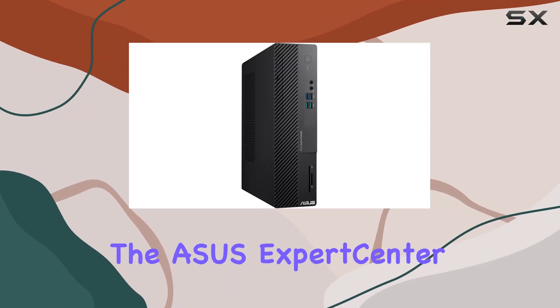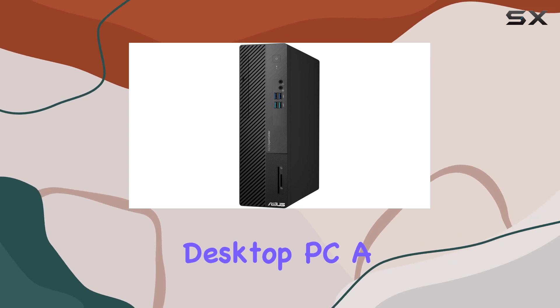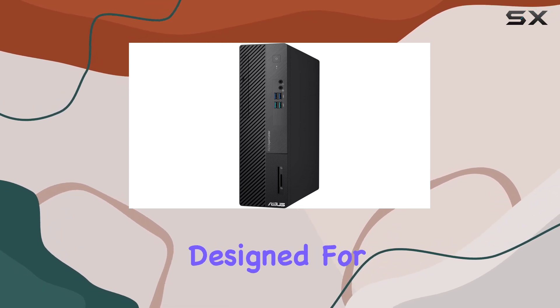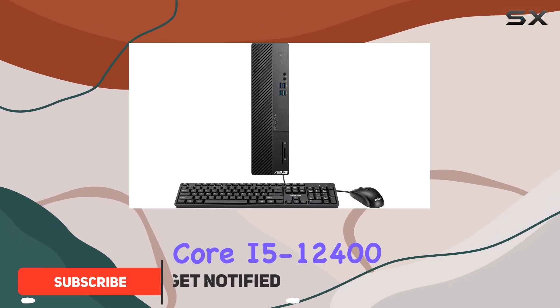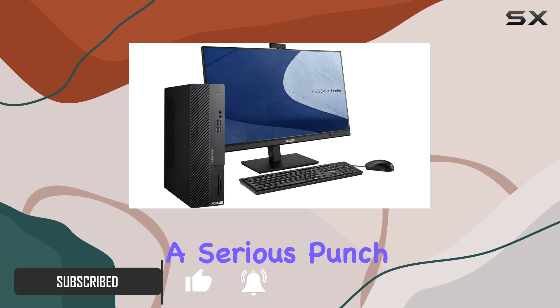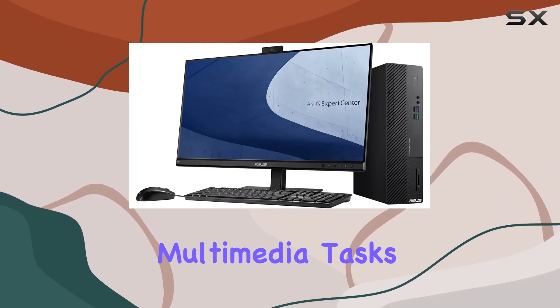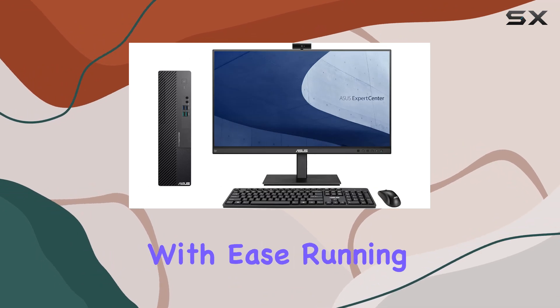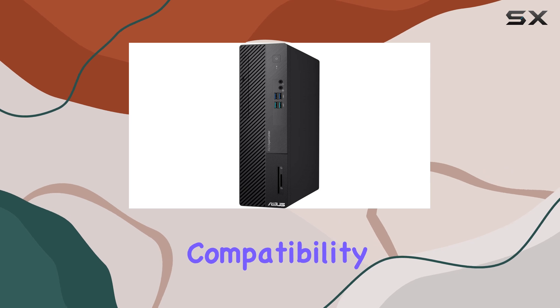Today we're diving into the ASUS ExpertCenter D500SD small form factor desktop PC, a sleek powerhouse designed for both personal and business use. With its 12th Gen Intel Core i5-12400 processor, this machine packs a serious punch, effortlessly handling multitasking, multimedia tasks, and business applications with ease.